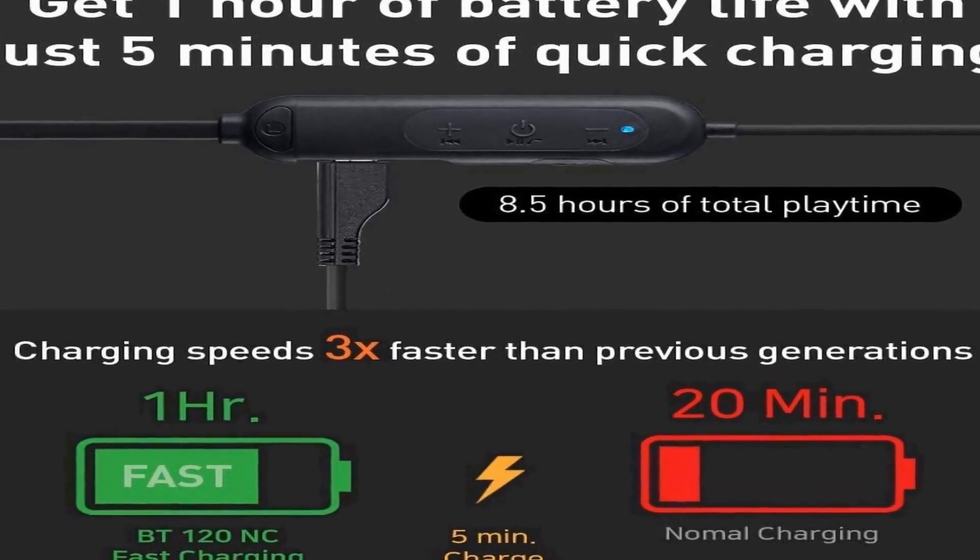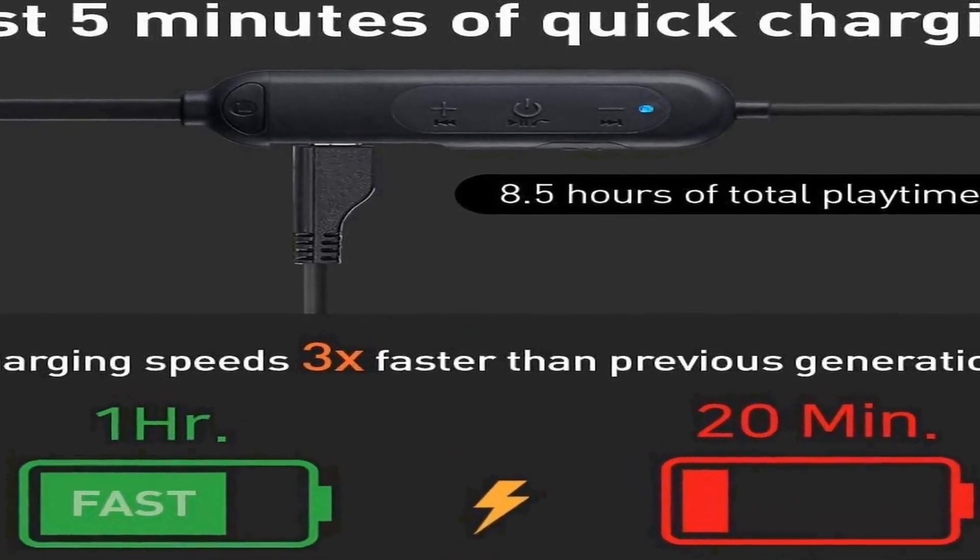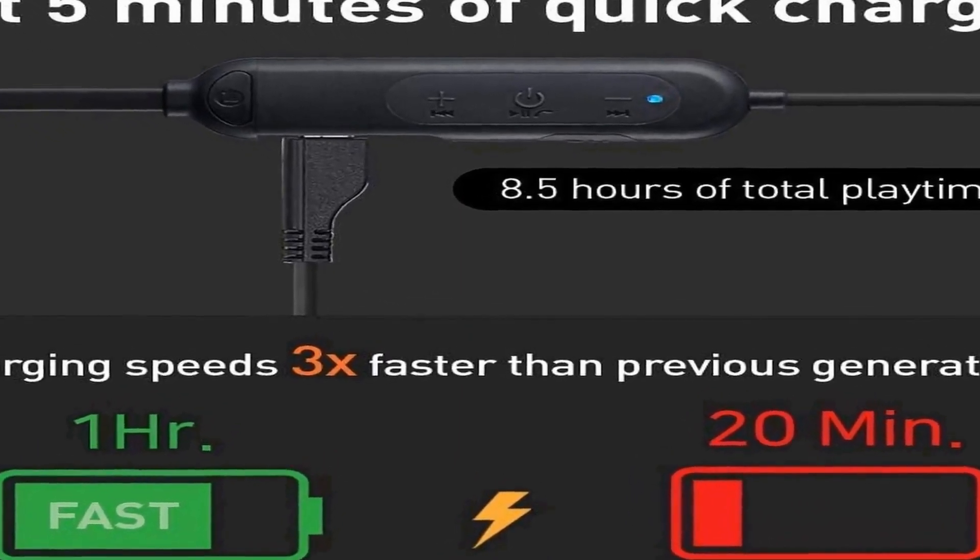Sweat and water resistant: these wireless earphones are IPX4 splash resistance certified. An IPX4 rating guarantees your headphones are protected from light rain and heavy perspiration. Sweatproof technology keeps your Bluetooth earbuds safe during the toughest workouts.